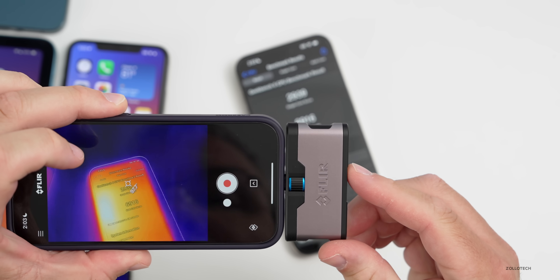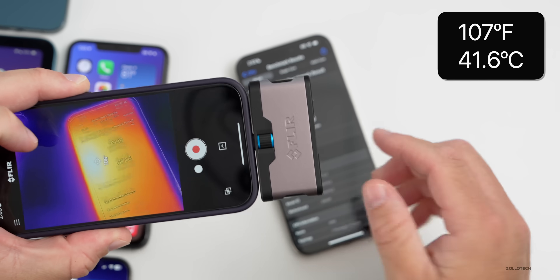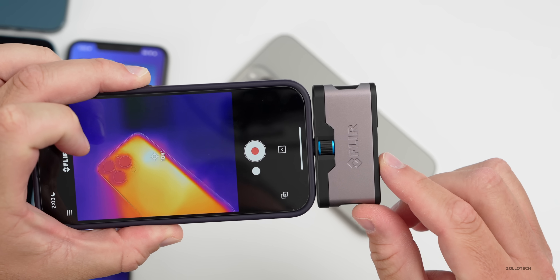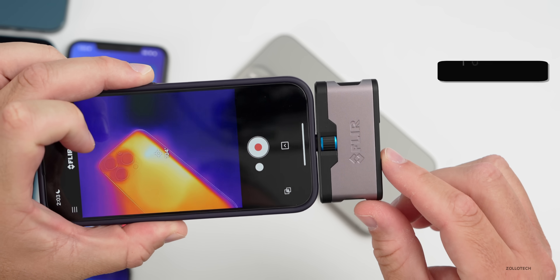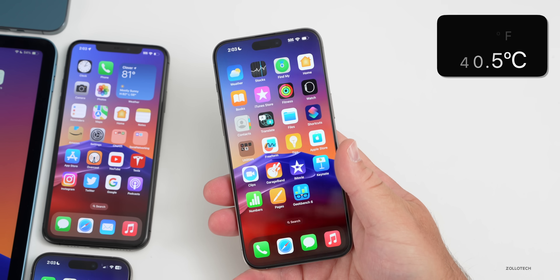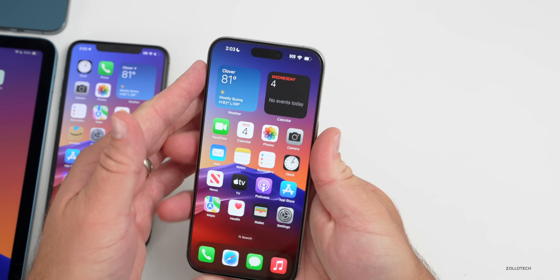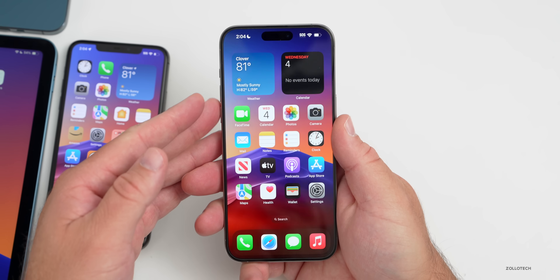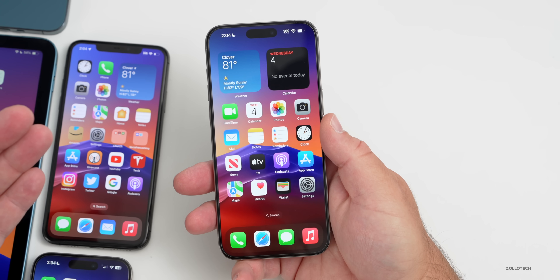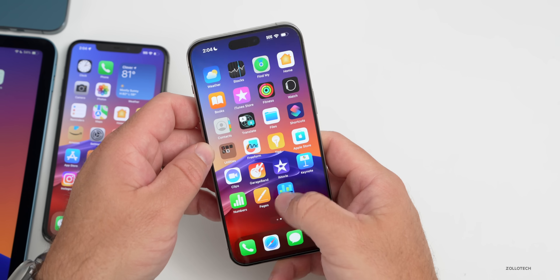After installing the update and running the benchmark twice, it's 107 degrees Fahrenheit — a little bit hotter than last time. It's 105 degrees Fahrenheit on the back. Keep in mind, those experiencing the overheating reported temperatures above 114 degrees Fahrenheit — maybe even hotter — and they couldn't hold the phone in their hand. This does not feel hot in my hand and cools down quickly, but the 107°F reading is still higher than before, so we'll give it a few days to see if this truly fixes the issue.